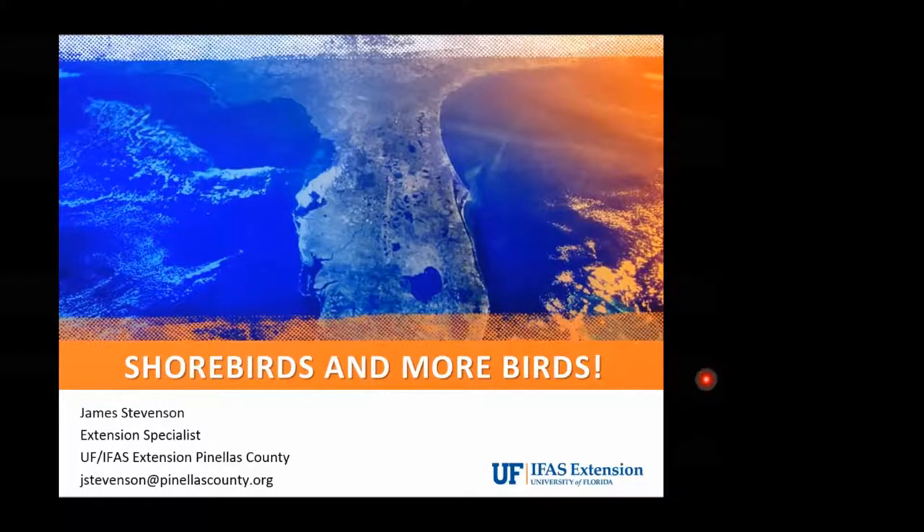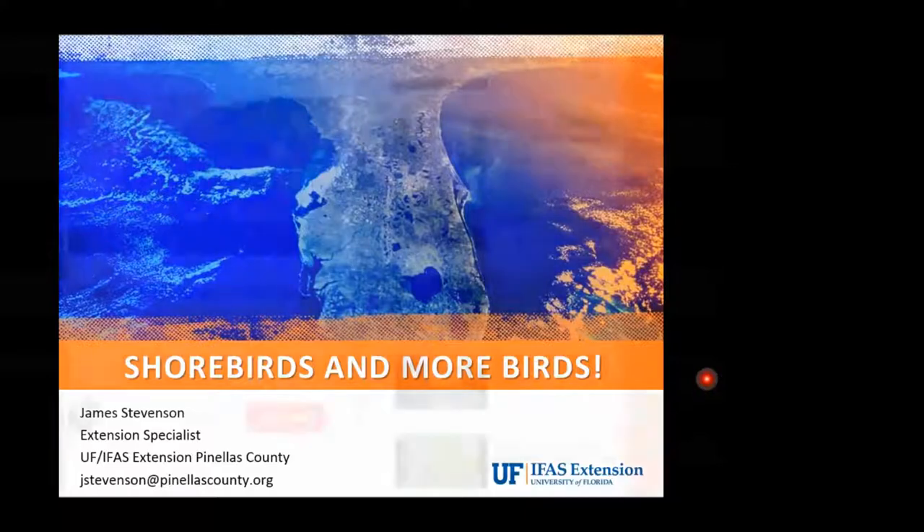My name is James and I work for the Extension office here in Pinellas County. Full confession: I'm not an ornithologist by training — I'm actually a botanist — but I love watching birds, and I just want to share today some of the things that I've learned after growing up in Pinellas County, spending a lot of time at the beach and observing some of these wonderful birds we have here in the state.